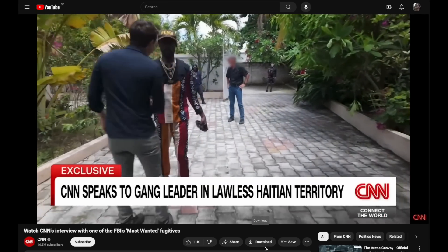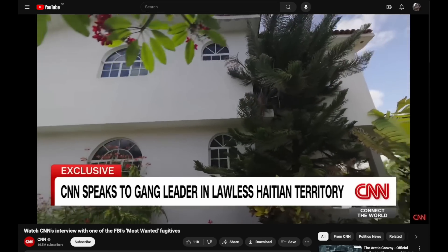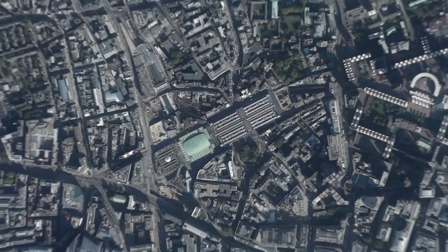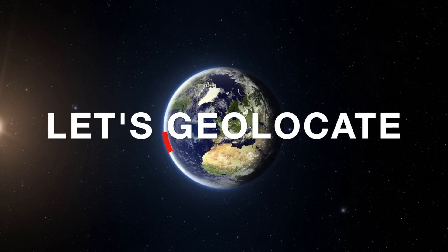The footage was published on YouTube on CNN's channel and is eight minutes long. We're going to use this exact video to identify some of the scenes and lead us to the location of the home. Hey everyone, welcome back to Let's Geolocate. I'm Ben, and this is round five — settle in, get your maps ready, and let's get started. David Culber traveled inside gang territory to speak with one influential figure who also happens to be on the FBI's most wanted list.